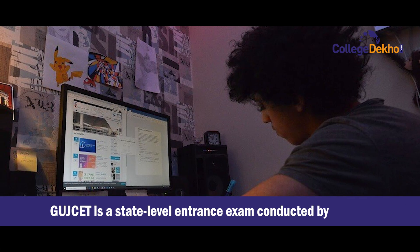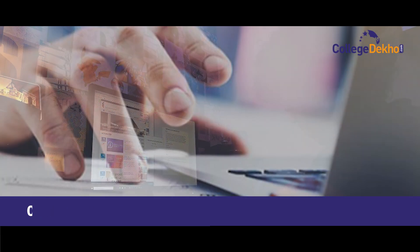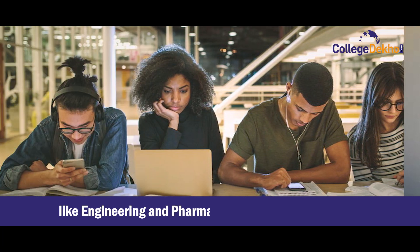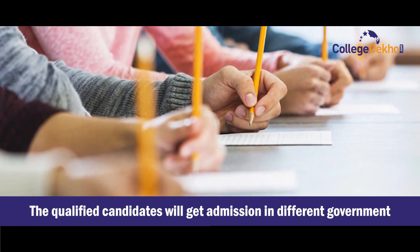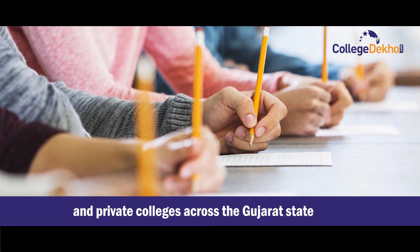GUJCET is a state-level entrance exam conducted by the Gujarat Secondary and Higher Secondary Education Board. Candidates who wish to take admission in undergraduate courses like Engineering and Pharmacy can apply for the exam. The qualified candidates will get admission in different government and private colleges across Gujarat state.